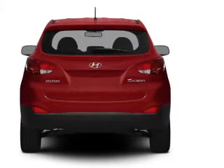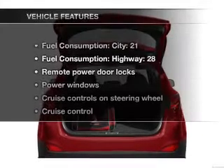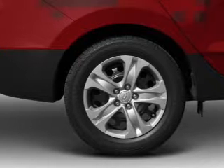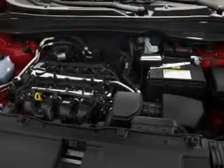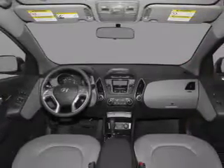Anti-lock brakes help you bring your vehicle to a safe stop, and memory settings are one of many features. Plus enjoy these notable features included in this vehicle: power door locks, power windows, power steering, cruise control, power mirrors, an alarm system, and an AM/FM stereo with a CD player.